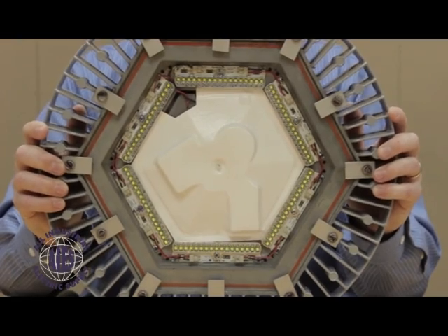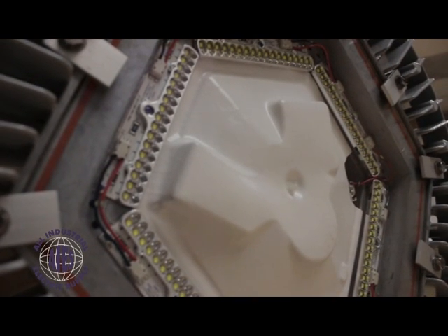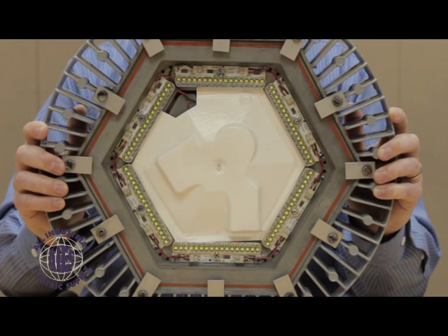Typical applications for the Dialight high bay would be water and sewage treatment plants, food and beverage processing, warehousing, really any industrial manufacturing facility, chemical and mining — all are places where Dialight stands above the rest.